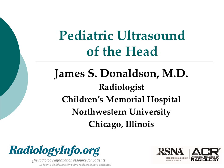Hello, I'm Dr. James Donaldson. I'm a pediatric radiologist and I work at the Children's Memorial Hospital in Chicago. I'm going to talk to you a little bit about pediatric ultrasound of the head.